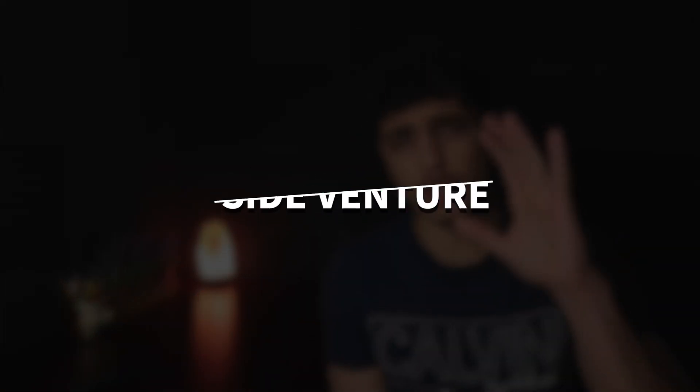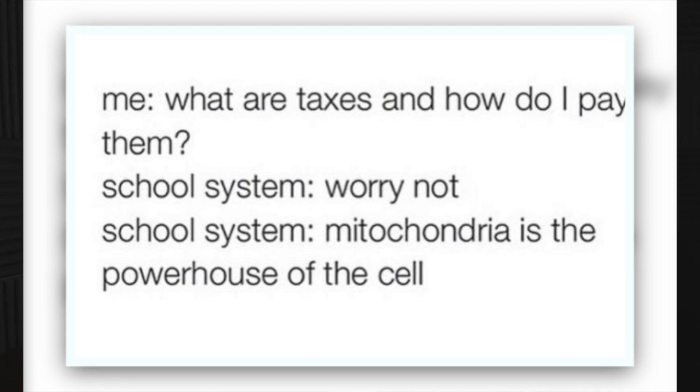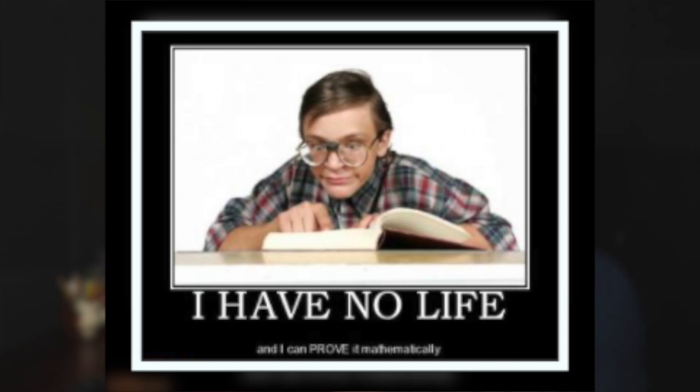The third habit is to start a side venture. Now you may think, 'Why would I start a side venture? I can barely focus on school.' Well, school doesn't prepare you for the real world — it teaches you a lot but misses things like how to pay your taxes. Starting a side venture will introduce you to obstacles you'd probably never face in school. If you ask a high performing student about their life, they won't say they just study 24/7. They'll tell you they play three instruments, two sports, run an e-commerce store, or trade stocks.